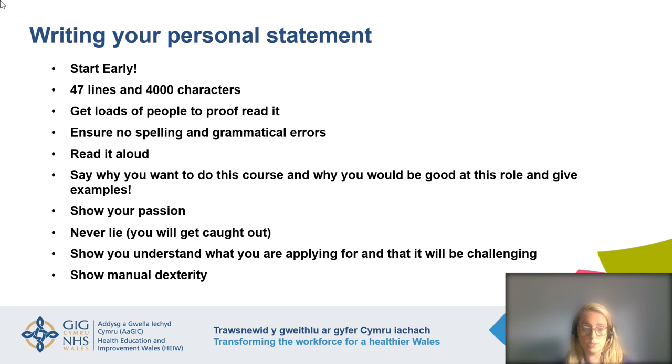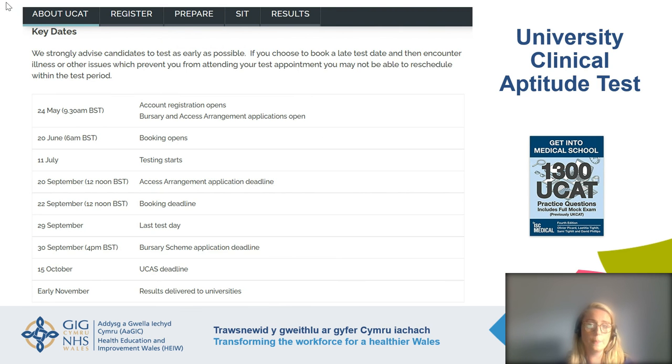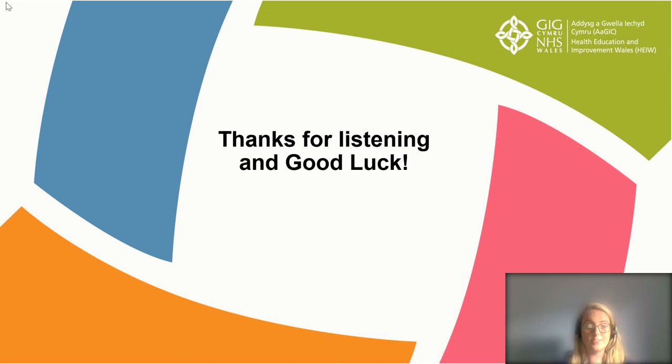Show that you understand what you are applying for and appreciate that these courses will be challenging — a five-year dental degree is a long slog and hard work. There's nothing wrong with acknowledging it will be difficult while demonstrating you are more than capable of the challenge. Give examples to show your manual dexterity — things like artwork, crocheting, or cake decorating. Regarding the University Clinical Aptitude Test — UCAT — this is required for those applying for the five-year course. Booking opens on the 20th of June and testing starts on the 11th of July, so make sure you get this exam done over the summer. Thank you very much and best of luck.